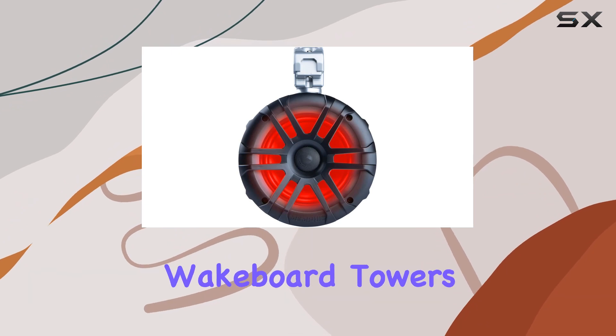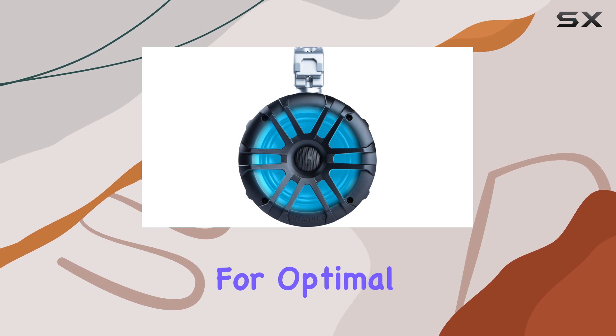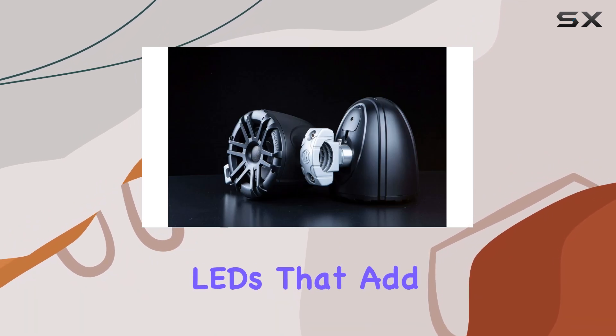Installation is a breeze thanks to the adjustable aluminum mounting hardware. Whether you're mounting them on roll bars, wakeboard towers, or any other tubular surface, you can easily dial in the perfect angle for optimal sound projection. And let's not forget about the built-in LED lights — these speakers come equipped with LEDs that add a cool visual element to your ride.